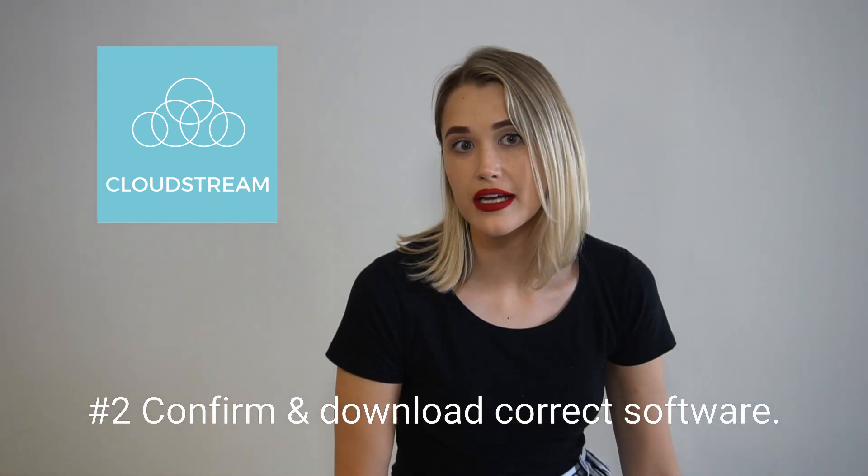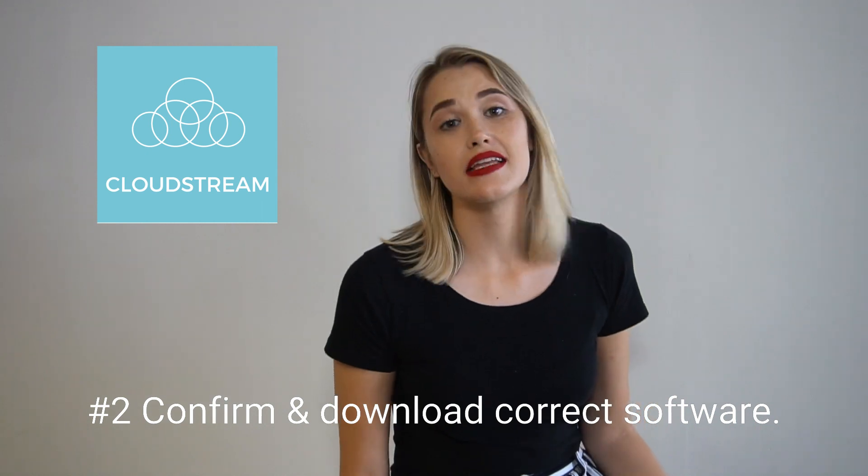Confirm and download the correct software. In today's day and age there are so many different softwares being used for interviews, so make sure that you have the correct platform downloaded on your PC and ready to go. Even go as far as making a test call with either the recruiter who approached you or perhaps a family member to test it, making sure that your connection is good and that your application works.